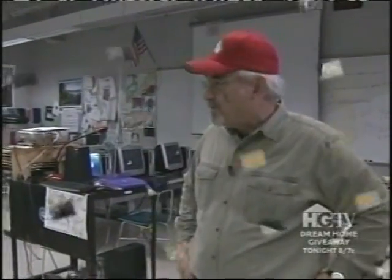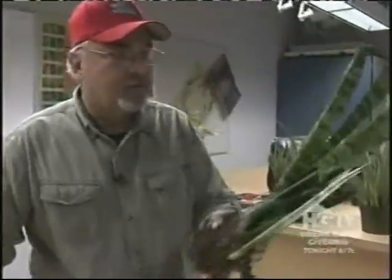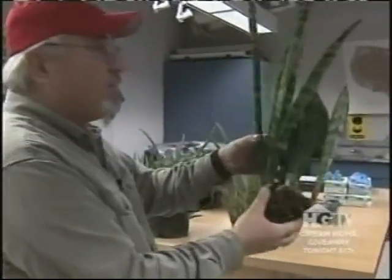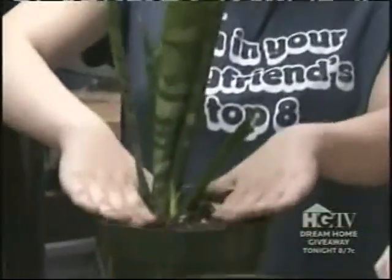Roger demonstrates another form of propagation: division. By the end of the period, some students will continue taking cuttings — especially from the alternifolia plant — while others will be potting up divisions. He starts by demonstrating how to divide a snake plant, taking a trowel and cutting right through it. The result is a division with roots, stems, and leaves — everything it needs, ready to be potted.